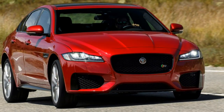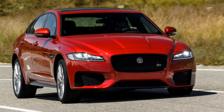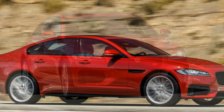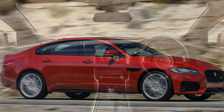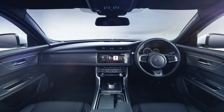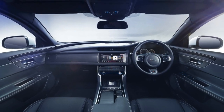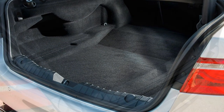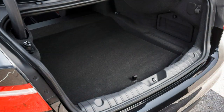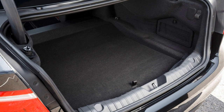Even the XF, with its improved handling, doesn't ask you to compromise on comfort. Despite delivering a more agile, sharper drive, the fastest version of Jaguar's saloon is a smooth rider on all but the most broken surfaces. There are four familiar Jaguar trim levels in the XF hierarchy: Prestige, R-Sport, Portfolio and S.